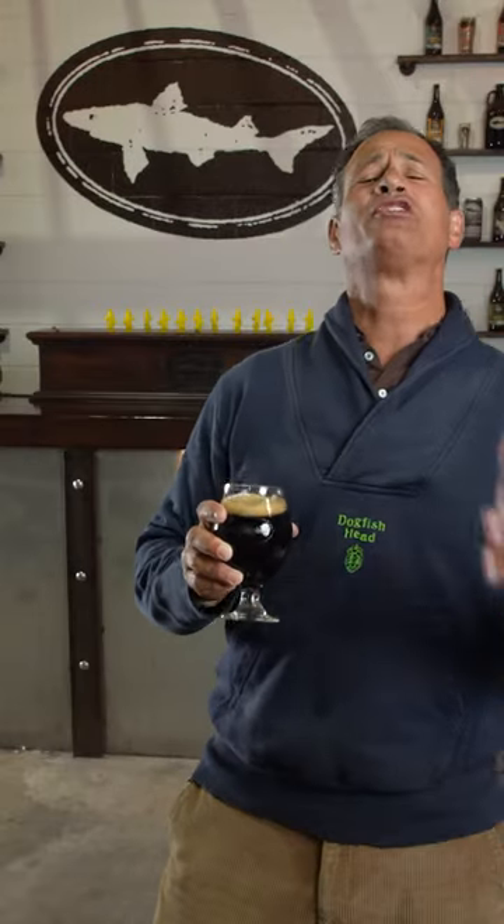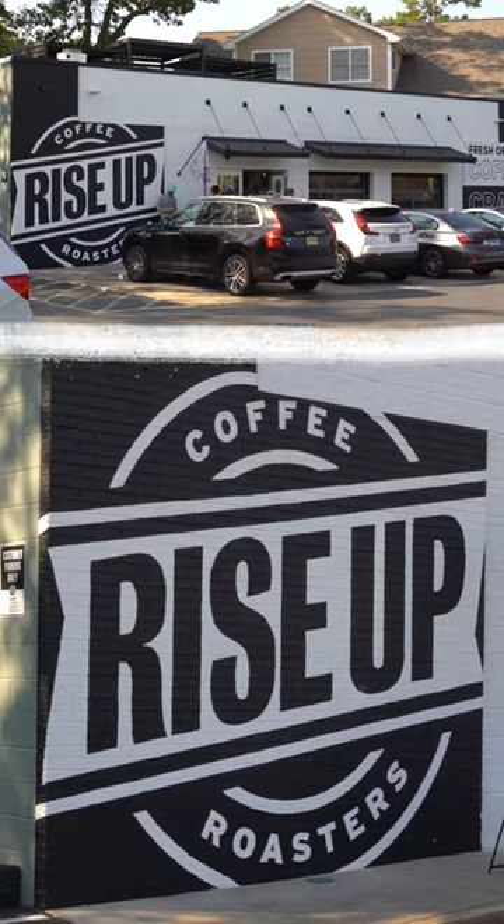It's brewed with regeneratively grown malts, organic maple syrup, oat milk, and organic coffee beans from our friends at Rise Up Coffee Roasters.